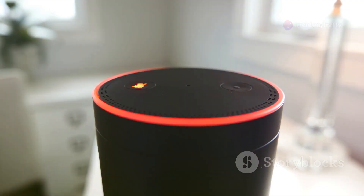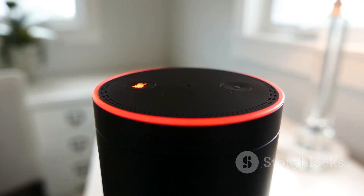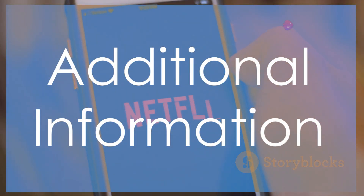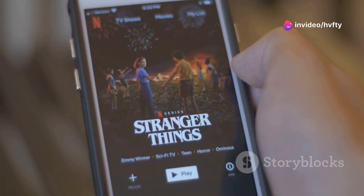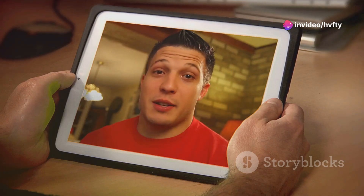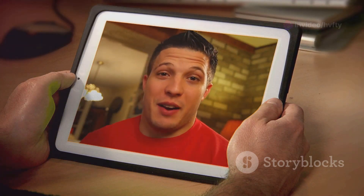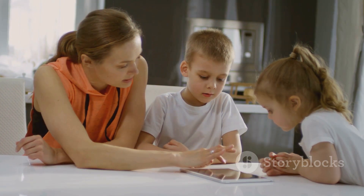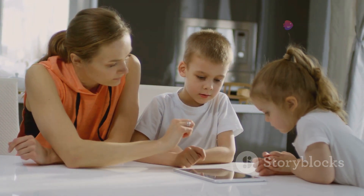Alexa Show Mode transforms your tablet into an immersive full-screen Alexa experience. Access a great many applications including Netflix, Facebook, and TikTok through Amazon's App Store. Remain connected with loved ones utilizing video calls or applications like Zoom. Plus, Amazon Kids Plus offers simple parental controls for effortless family use.